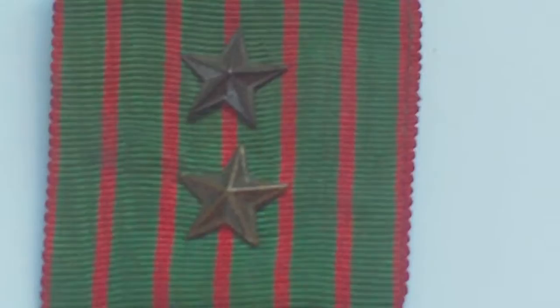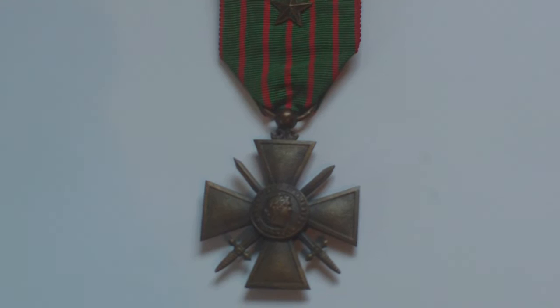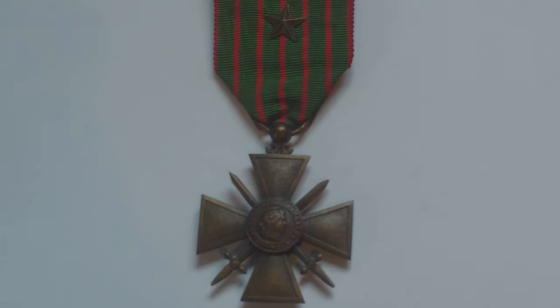On the ribbon you can either have an oak leaf for a mention in dispatches, but this one has two stars. The stars indicate that the recipient was mentioned at regiment or brigade level. It was a medal awarded for military distinction and for valour in battle.